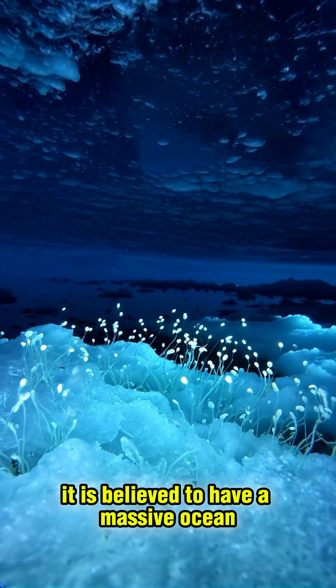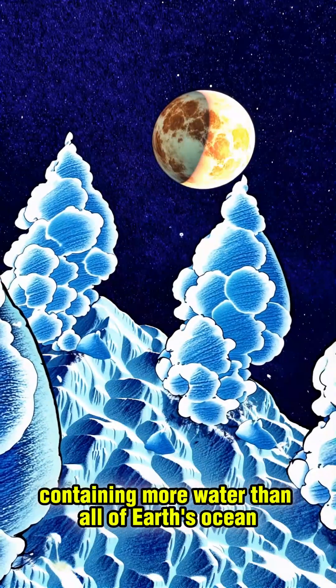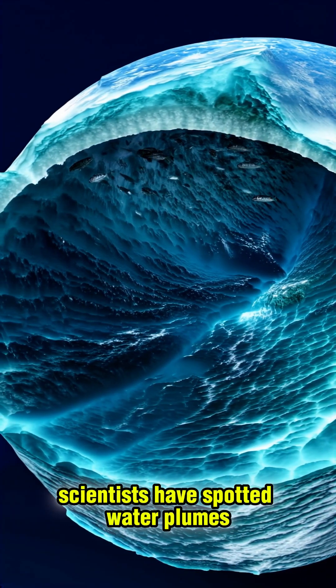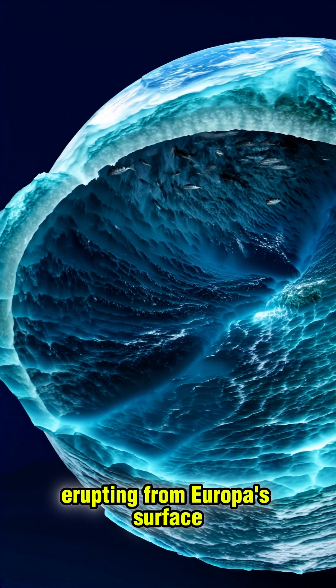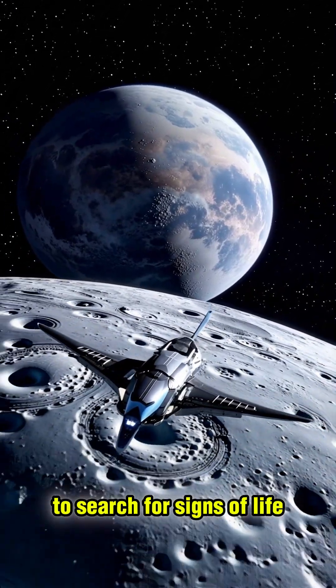It is believed to have a massive ocean, possibly containing more water than all of Earth's oceans combined. Scientists have spotted water plumes erupting from Europa's surface. The Europa Clipper will fly through these plumes to search for signs of life.